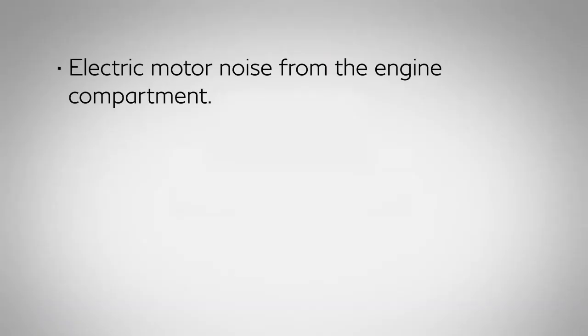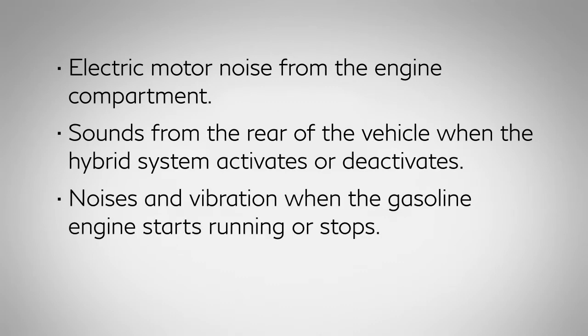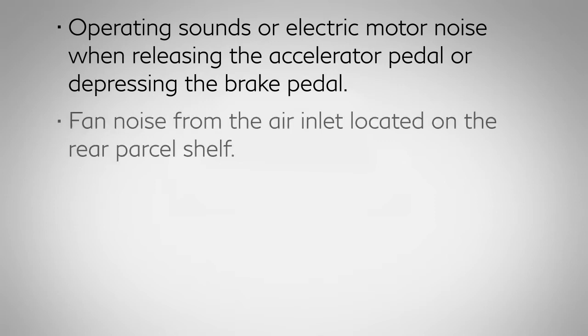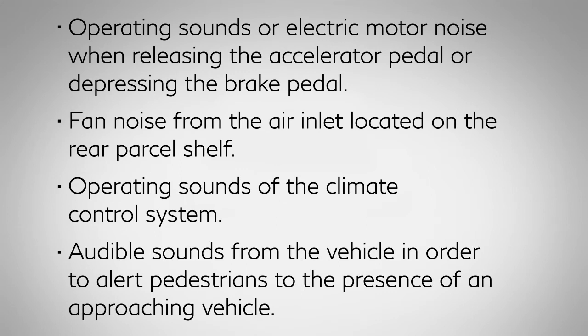Electric motor noise from the engine compartment. Sounds from the rear of the vehicle when the hybrid system activates or deactivates. Noises and vibration when the gasoline engine starts running or stops. Engine noise due to rapid acceleration. Operating sounds or electric motor noise when releasing the accelerator pedal or depressing the brake pedal. Fan noise from the air inlet located on the rear parcel shelf. Operating sounds of the climate control system. Audible sounds from the vehicle in order to alert pedestrians to the presence of an approaching vehicle.